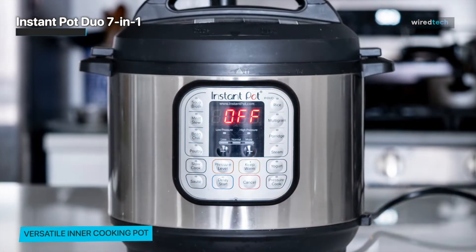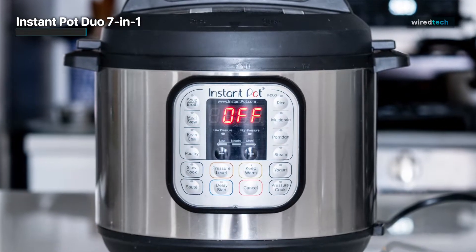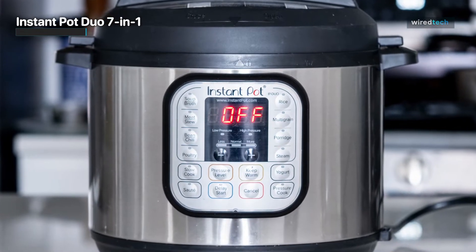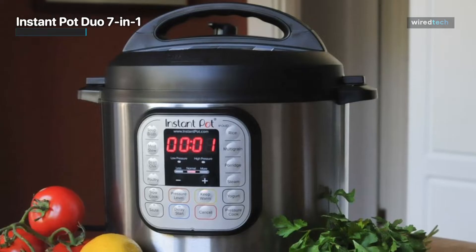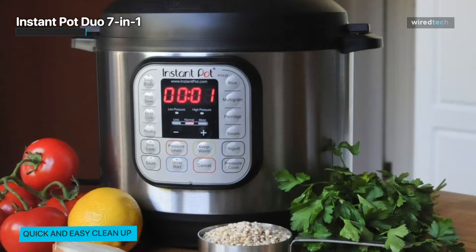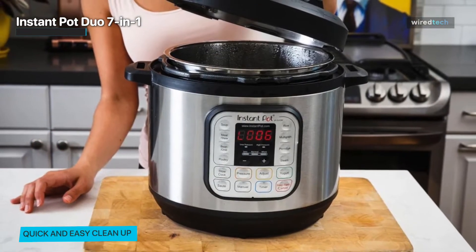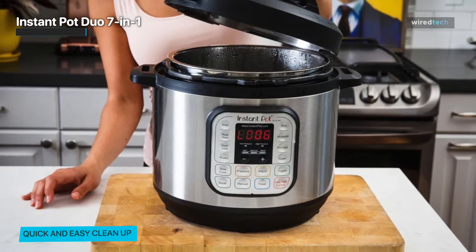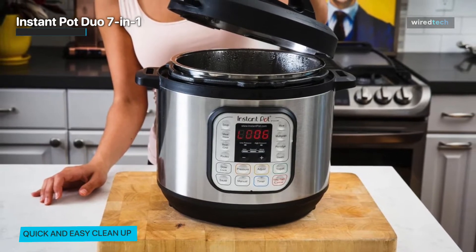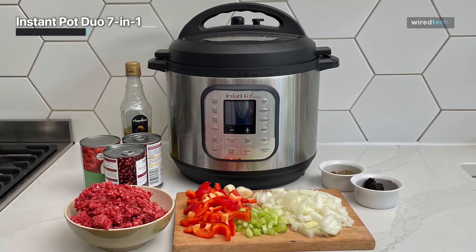A standout feature of the Duo is its advanced microprocessor technology, which monitors pressure, temperature, and time to ensure precise and consistent results every time. Its sleek design and user-friendly interface make it a breeze to operate, with intuitive controls and a clear display that take the guesswork out of cooking — even for beginners. If you're looking for a versatile kitchen companion, look no further than the Instant Pot Duo 7-in-1.